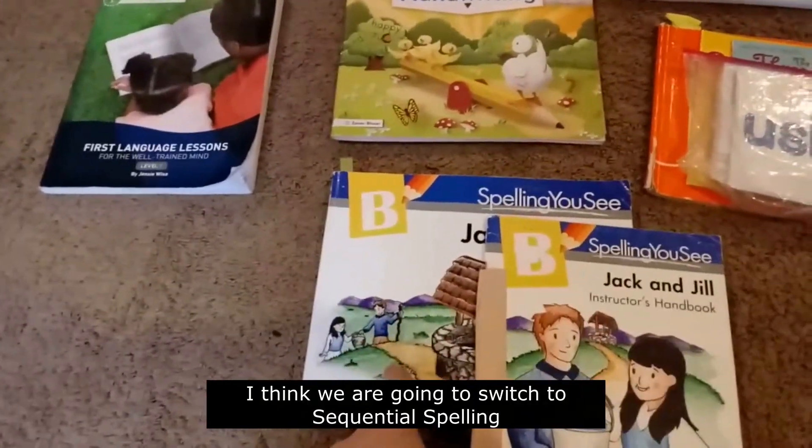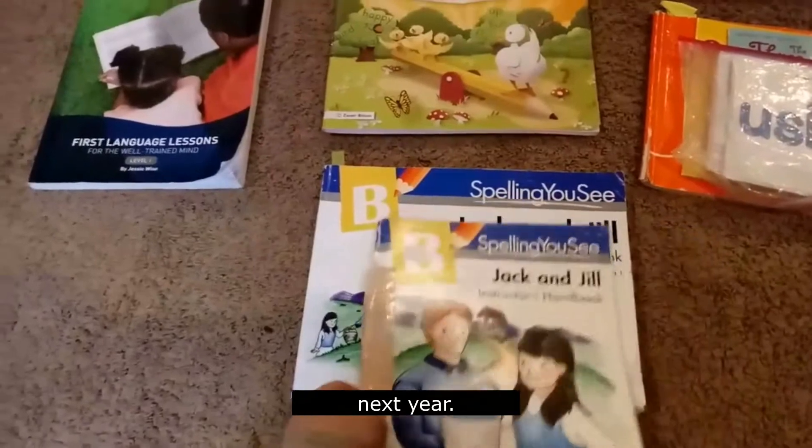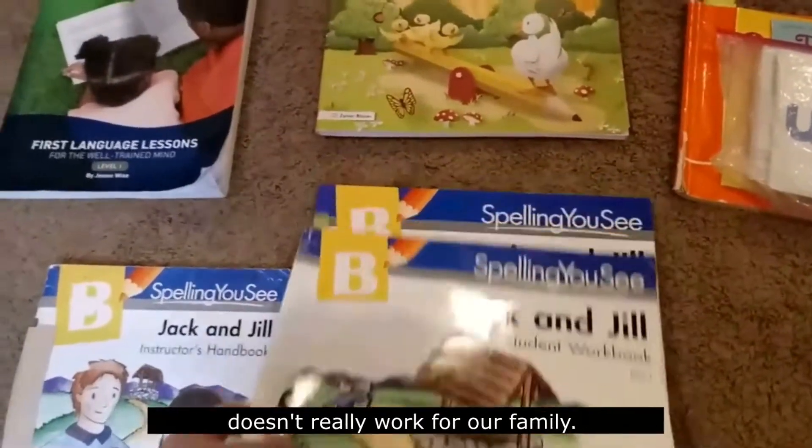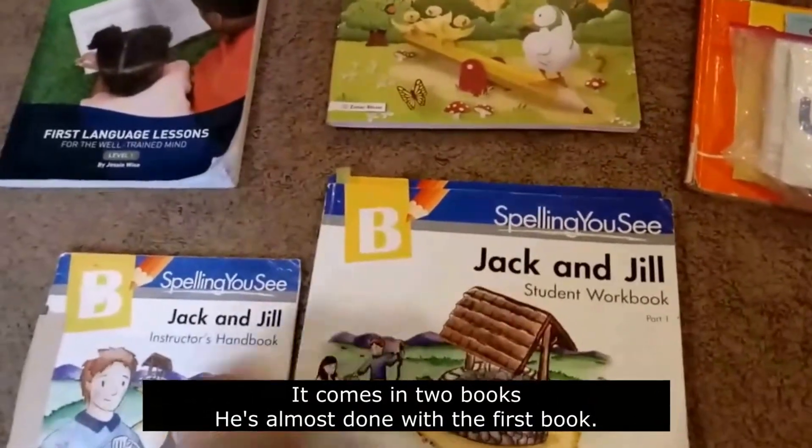I think we're going to switch to Sequential Spelling next year. I like the first two levels, but after that it doesn't really work for our family. It comes in two books and he's almost done with the first book.